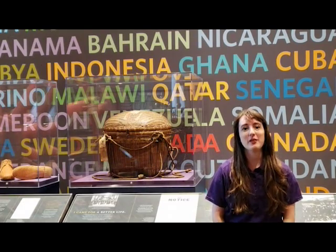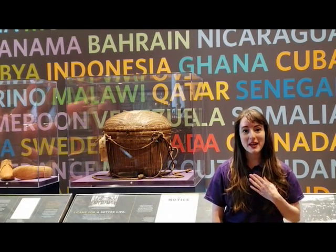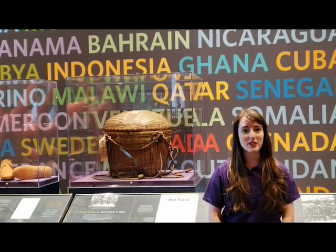Hello and welcome for a virtual visit from us at the Ken Seiling Waterloo Region Museum. My name is Claire and today I'm going to talk about the arrival section of our gallery.